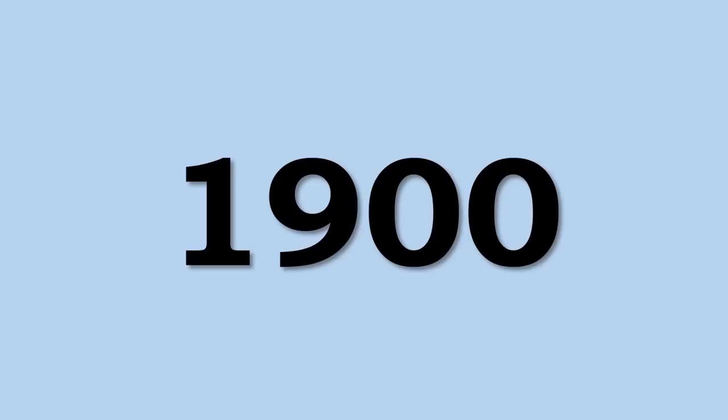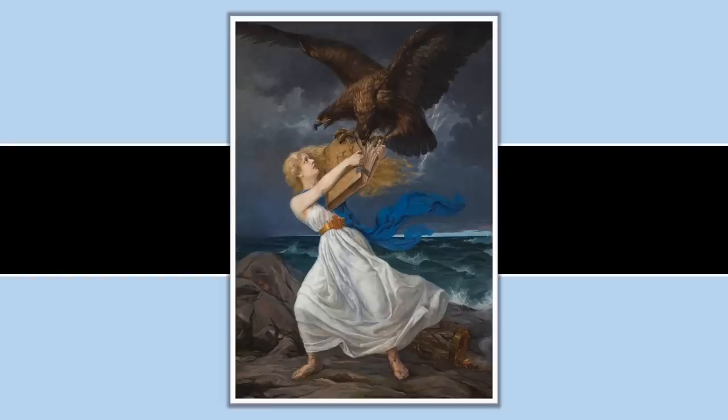Starting around the end of the 19th century and moving into the early 20th century, the Russians pursued a policy of Russification in many of their occupied territories, including in Finland — a crackdown on Finnish folklore and culture, the language, various elements of Finnish style and dress, and also on their symbols and identity.